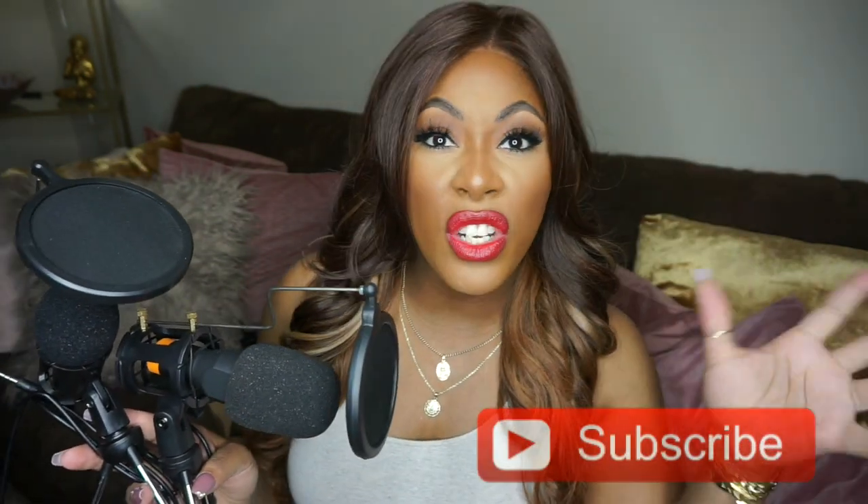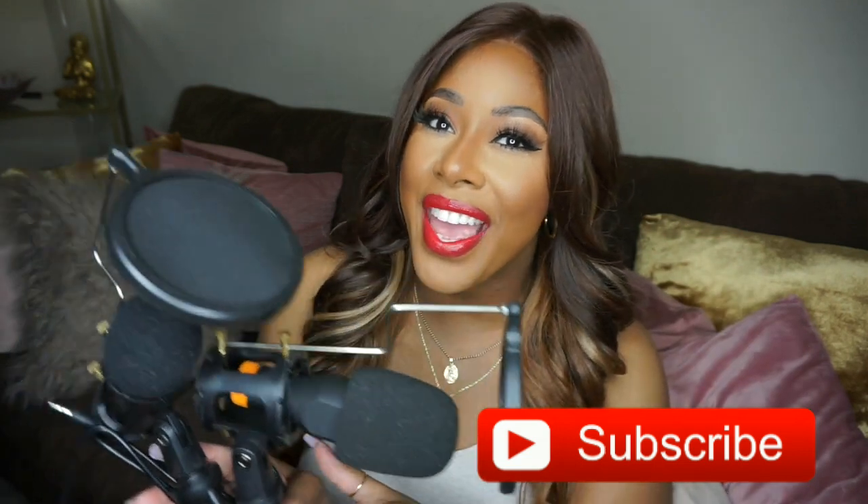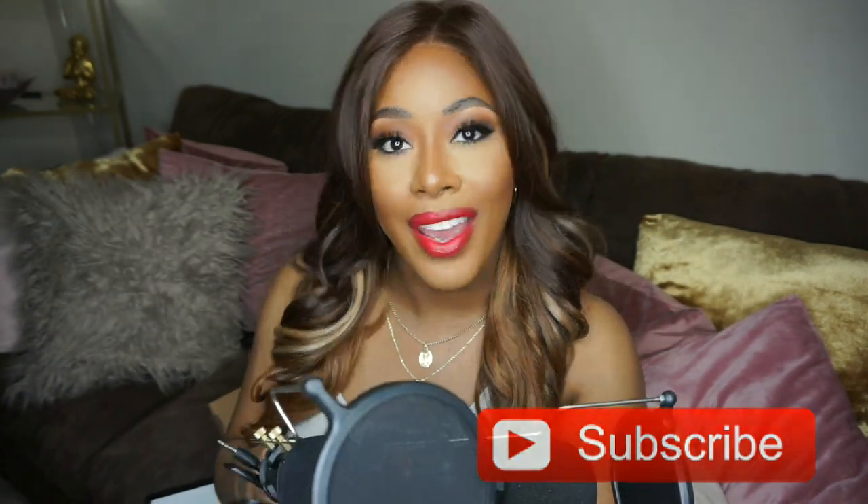That's pretty much it for my influencer tech! Let me know what you thought of today's video. Everything here is a really great investment for starting your online influencer career. Make sure you subscribe to my channel and hit that notification bell so you don't miss any uploads. Leave any questions you have in the comments below and I'll get back to you. Until next time — bye!